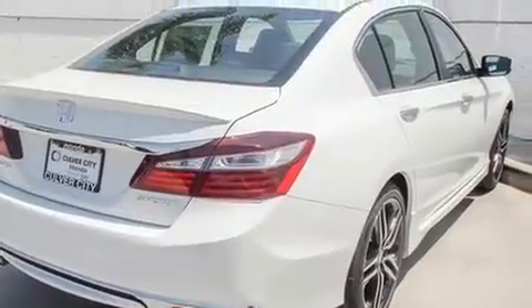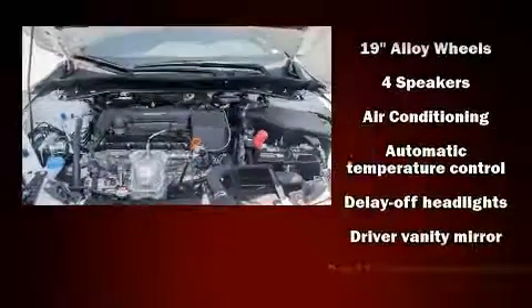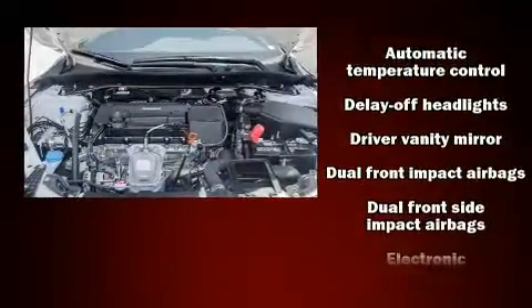Top features include front fog lights, speed-sensitive wipers, a trip computer, remote keyless entry, and more.